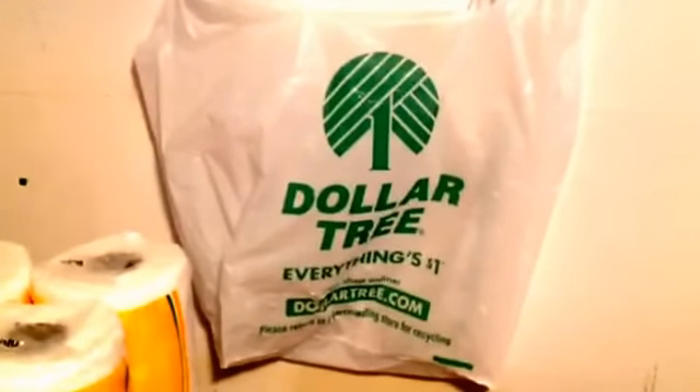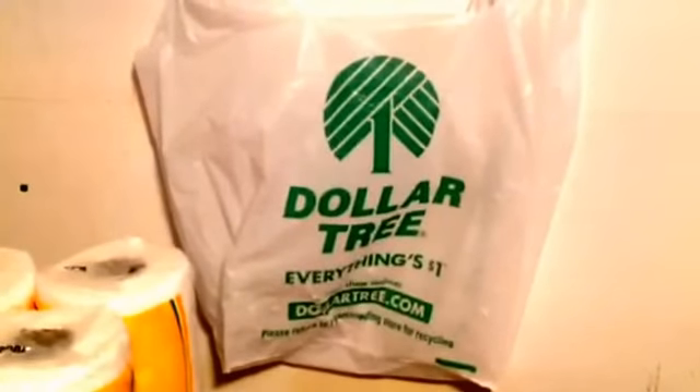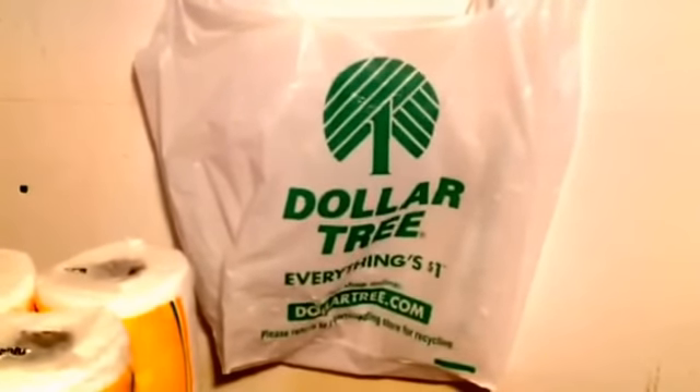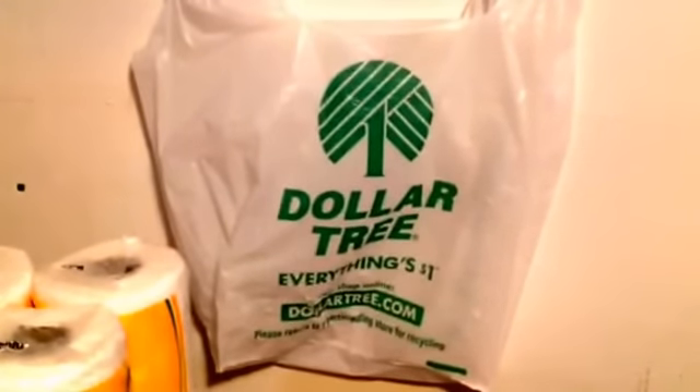Hello, Frugal Shortcut Mom here coming to you with a Dollar Tree haul from the last few days — one store close to me and one I had to drive about 20 miles to.